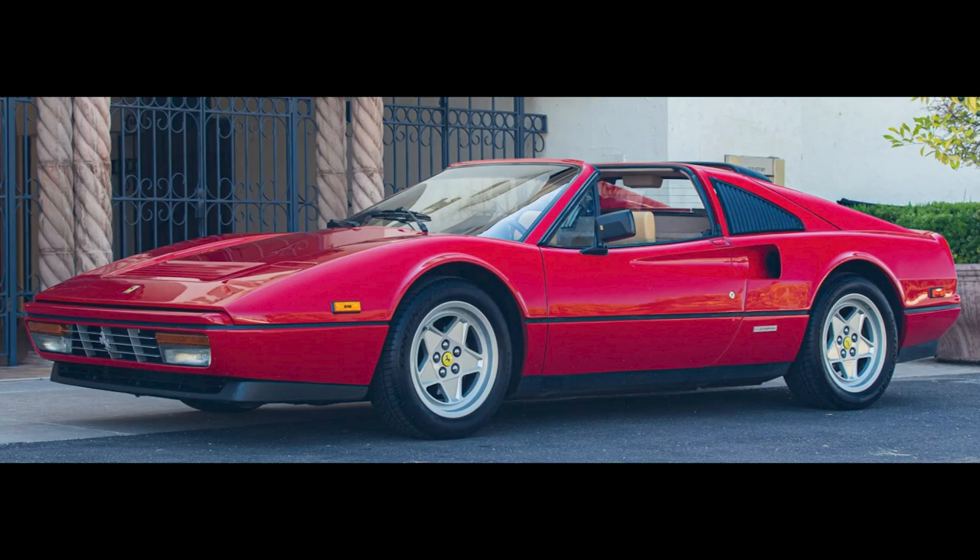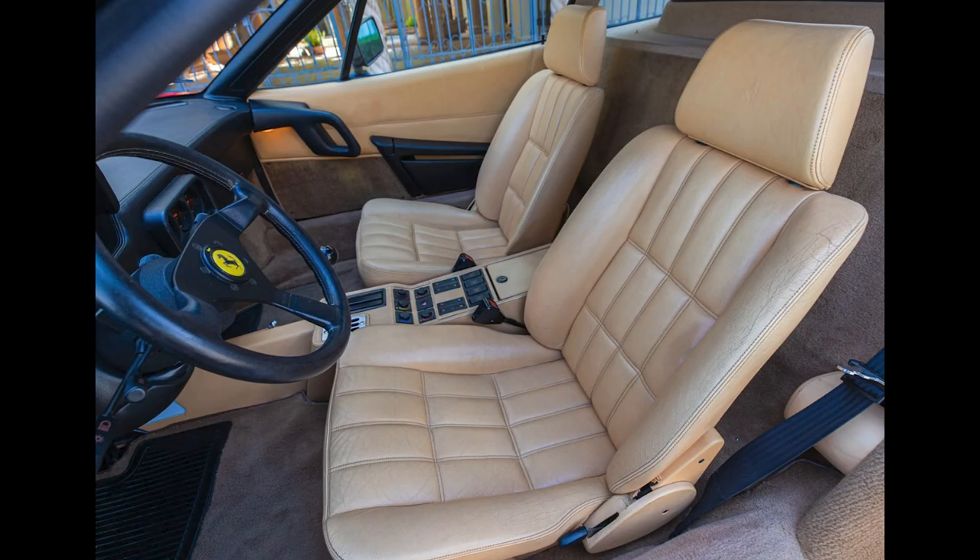For a Ferrari, I missed the car yesterday. A Rosso Corsa 1988 328 GTS sold for $106,000. Detailed history and prime condition combined to make this a fair sale.